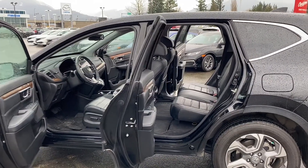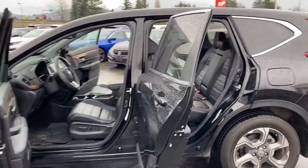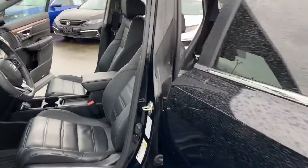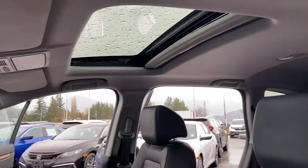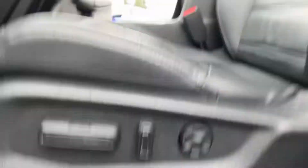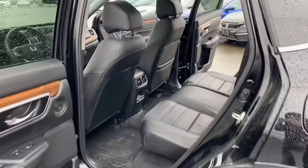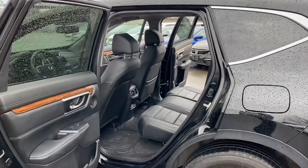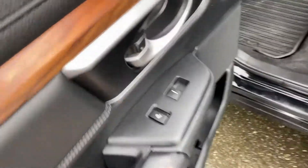I actually own a 2019 Touring, so this feels like I'm showing off my own vehicle. Tons of space — you do get full leather interior in the EXL, sunroof too. You do have power seat adjustment, and the back seats offer an extremely large amount of space.